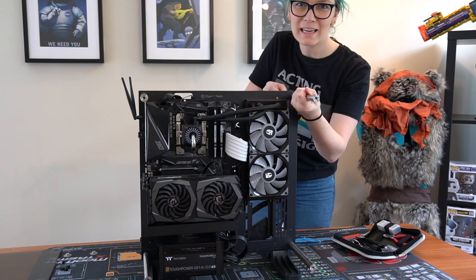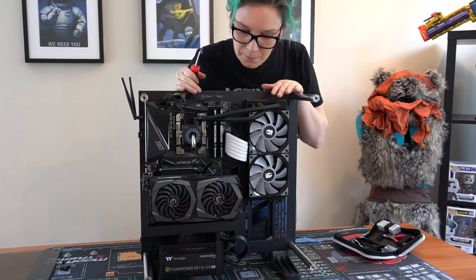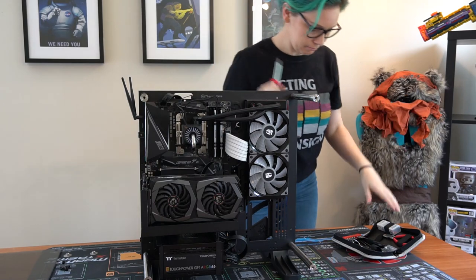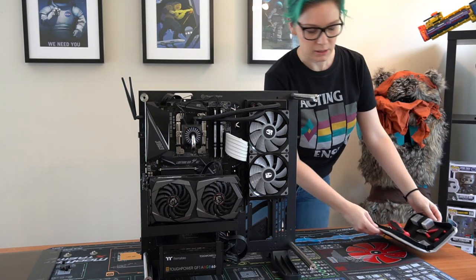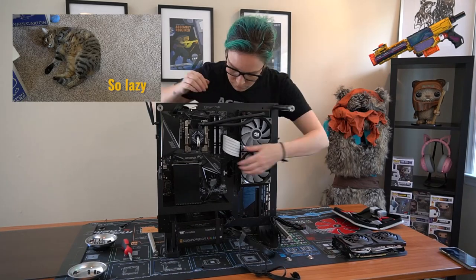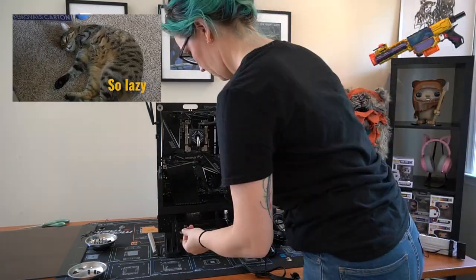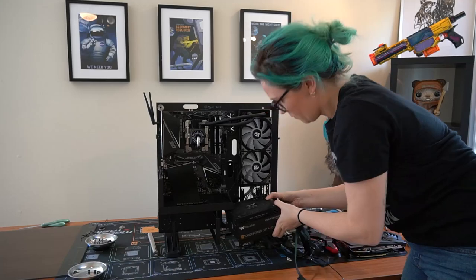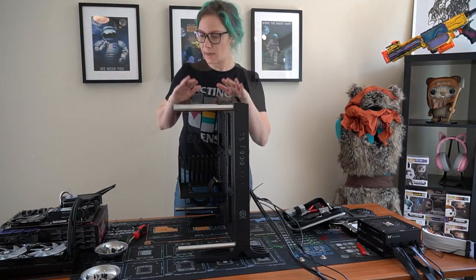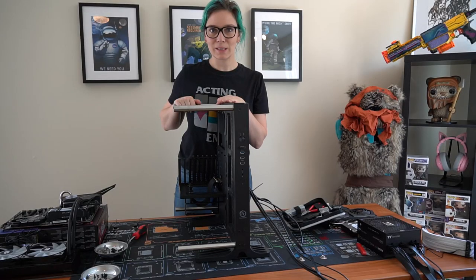I just realized there's no need for me to take these off. I'm just going to take everything off from the front, put the glass back on, and store this case away a bit longer. Unnecessary work. Now onto the exciting part - putting it all in the Lian Li.